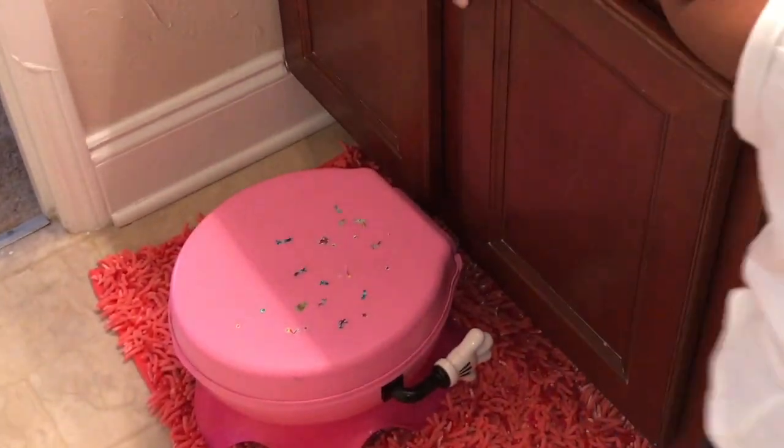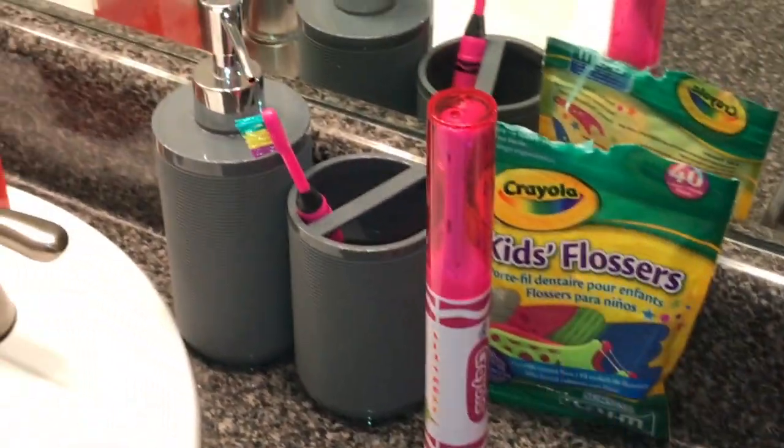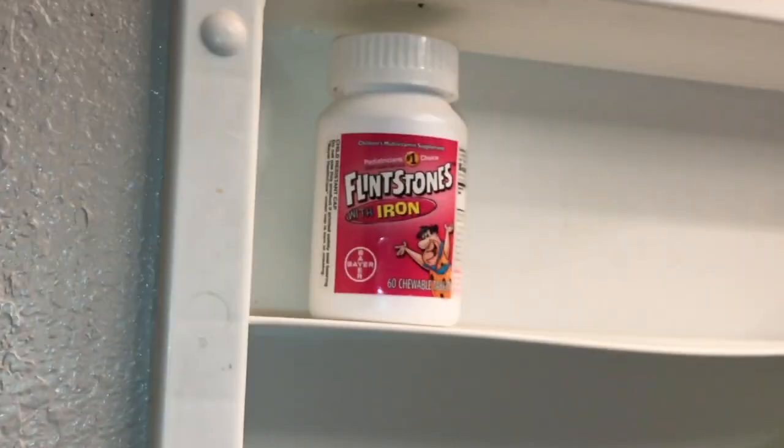Show them the bathroom. This is where she gets ready. We have her old potty — she's a big girl now so she uses the big toilet. She put a whole bunch of stickers on it. This is her Hello Kitty mouthwash, her Crayola toothpaste, floss, spin brush, and regular toothbrush. Her hand soap is watermelon lemonade. Show them your box of tissues — Elsa and Anna. In here we have baby lotion, more toothpaste, a spare toothbrush, and her vitamins — which she calls candy.